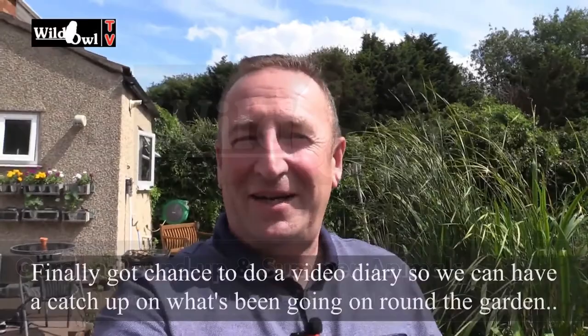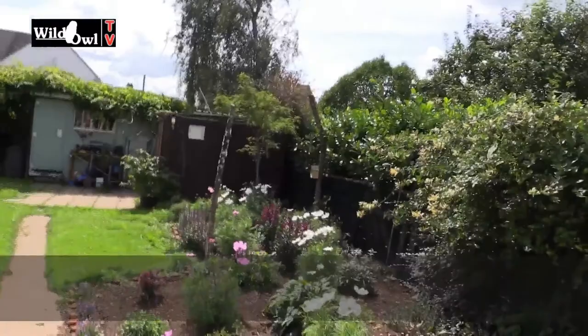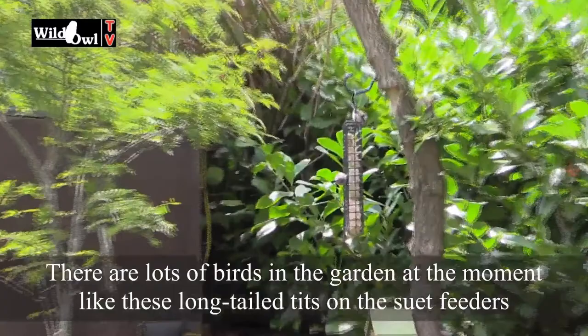Hello and welcome to Wild Owl TV. I've now got a chance to do a video diary, so we can have a little catch up on what's been going on around the garden. Let me just show you one of the things that is happening — we've got lots and lots of birds around the garden at the moment.